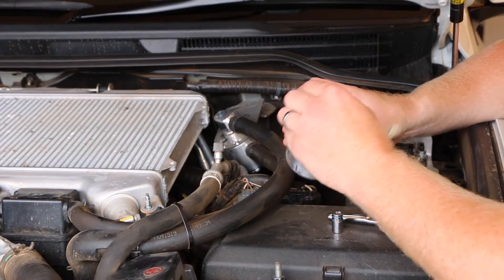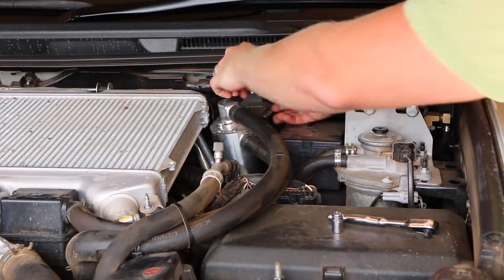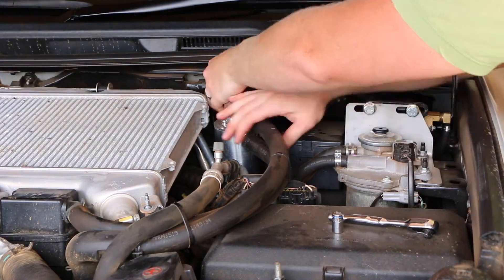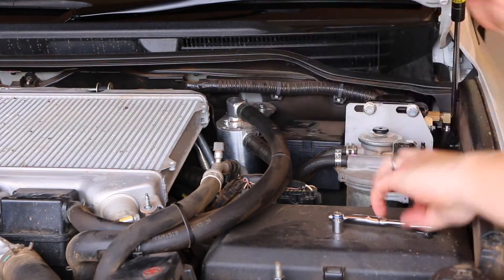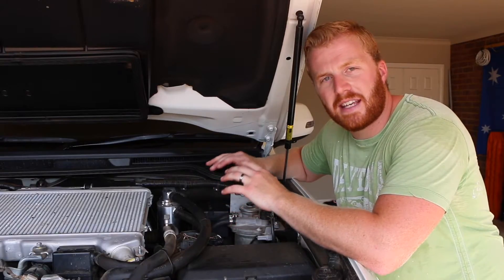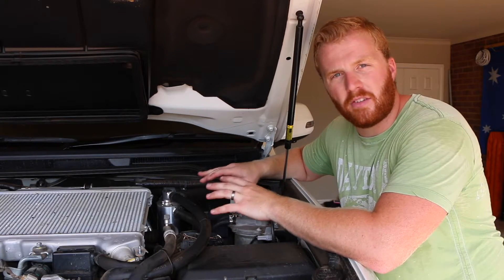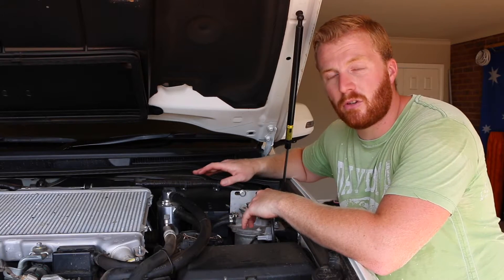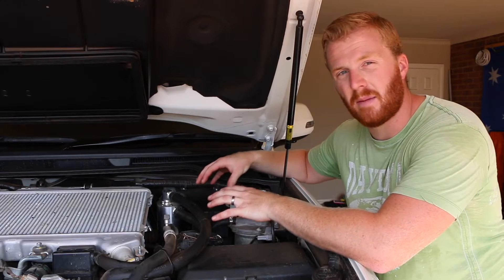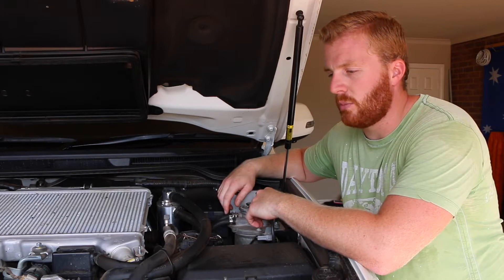With the can all emptied, let's put this back together again. The catch can is emptied and put back together. That process is very simple — in most cases you probably wouldn't have to remove the bracket entirely; you can probably just unscrew it in place. I've got a few other things in here making it a bit crowded, so it's just easier to take the whole thing out while I unscrew the bottom.